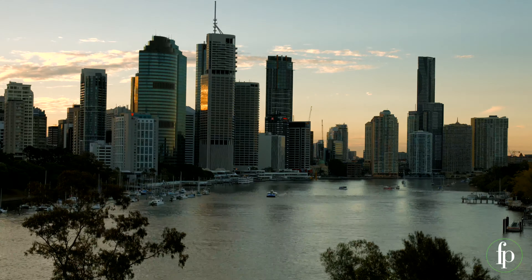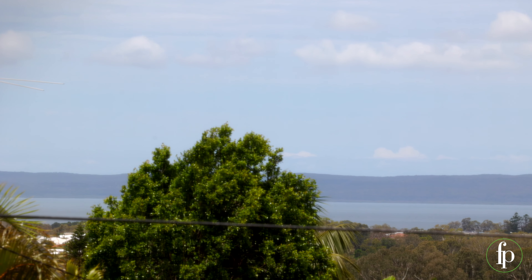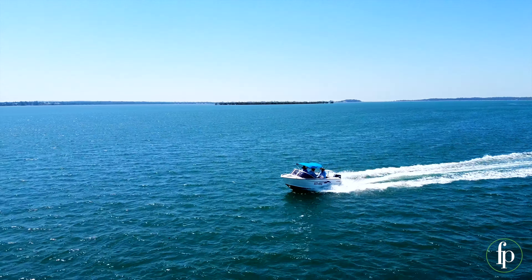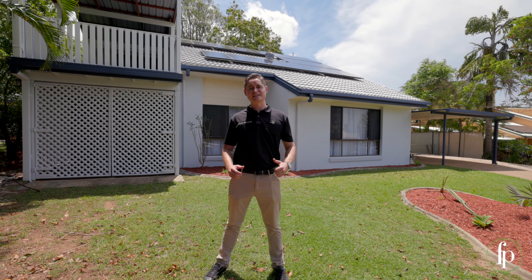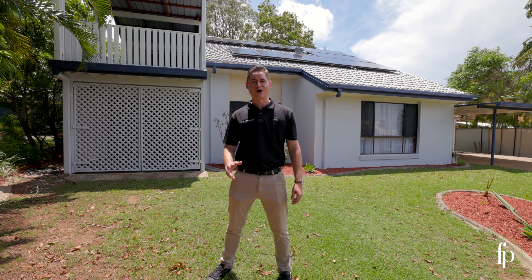Brisbane CBD and the airport are all within a 45 minute drive. The beautiful sands of Moreton Bay are within a 10 minute drive — weekends here can be spent so close to the water. This is bayside living at its very best. Thanks for watching — my name's Dylan from the Hoolie team at Freedom Property, and I can't wait to see you through the next open home.